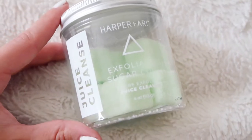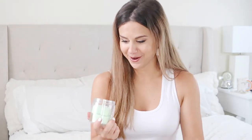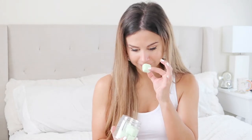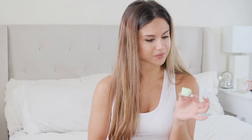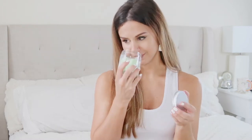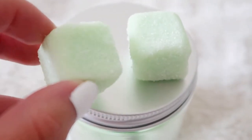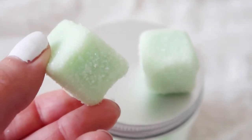Harper and Airy exfoliating sugar cubes — juice cleanse scent. Oh, that smells amazing! Take a single cube with you in the shower — so you're not meant to eat it at all. It might be a little bit edible since it's real sugar, but don't eat it. Sugar exfoliating cubes for the bath or shower. They smell amazing, like melon — a little self-care, a little spa time.